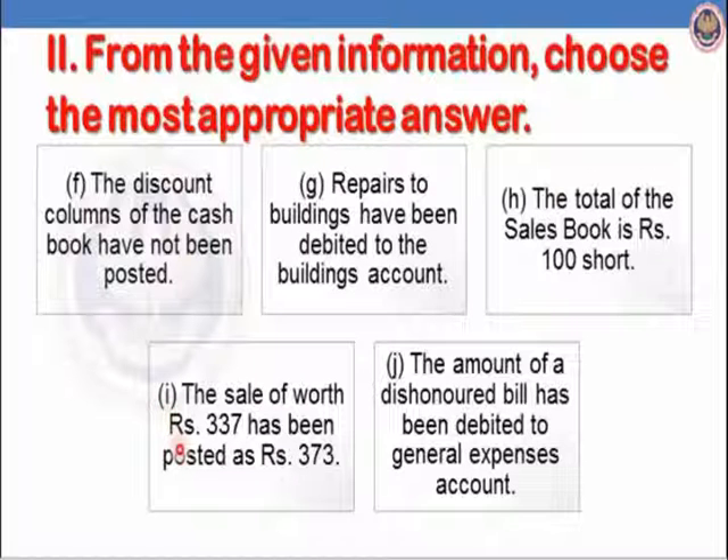Part I: the sale of Rs.337 has been posted as Rs.373 — showing a transaction with wrong amount is error of commission. Part J: the amount of a dishonoured bill has been debited to general expenses account. The correct debtor's account should be debited, but general expenses account has been debited. Debtor's account is a personal account and general expenses is a nominal account — different natures — so it is treated as error of principle. In case of J, it is error of principle. Thank you very much.